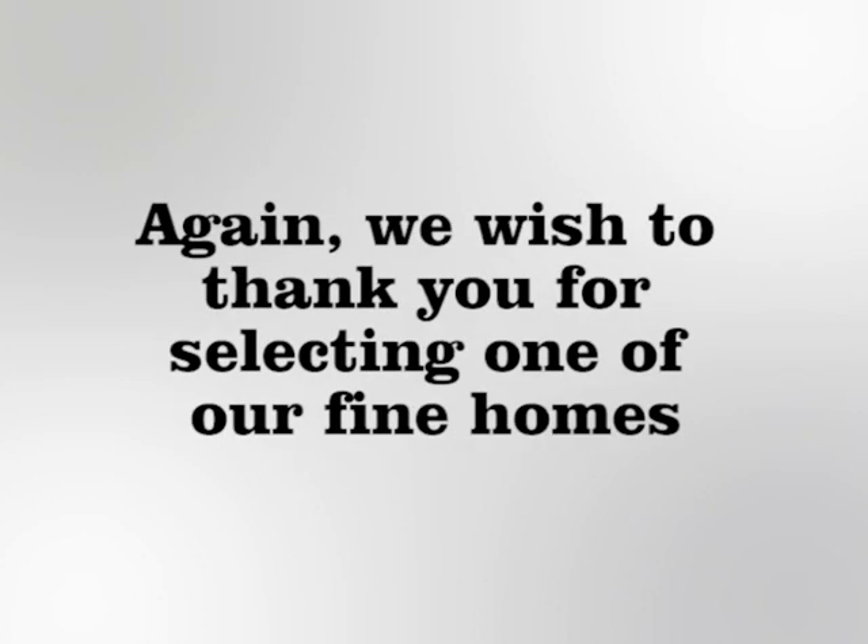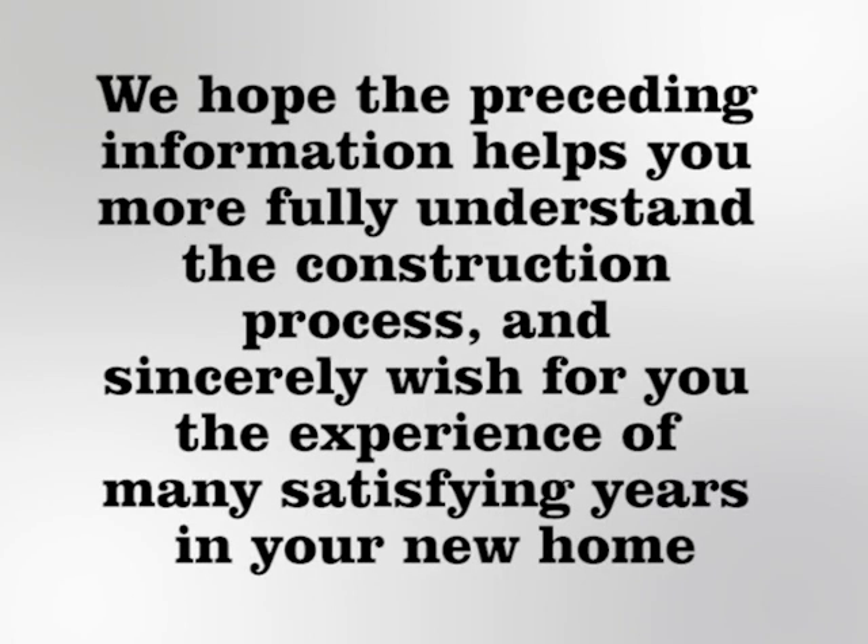Again, we wish to thank you for selecting one of our fine homes. We hope the preceding information helps you more fully understand the construction process and sincerely wish for you the experience of many satisfying years in your new home.